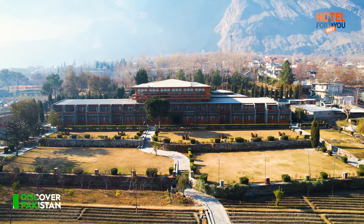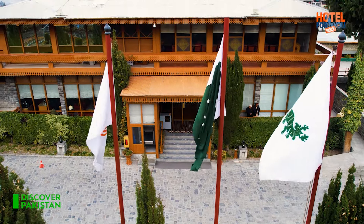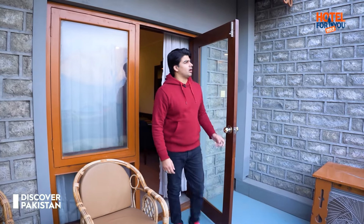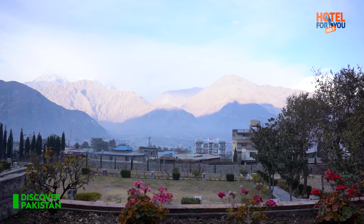Gilgit Serena Hotel has 42 rooms and its car parking capacity is 60 plus. Wow, this is so amazing! Viewers, the views are so breathtaking — this mountain range is Gilgit Baltistan. Here you are looking at brown mountains, and with them you are looking at snow-peaked mountains.